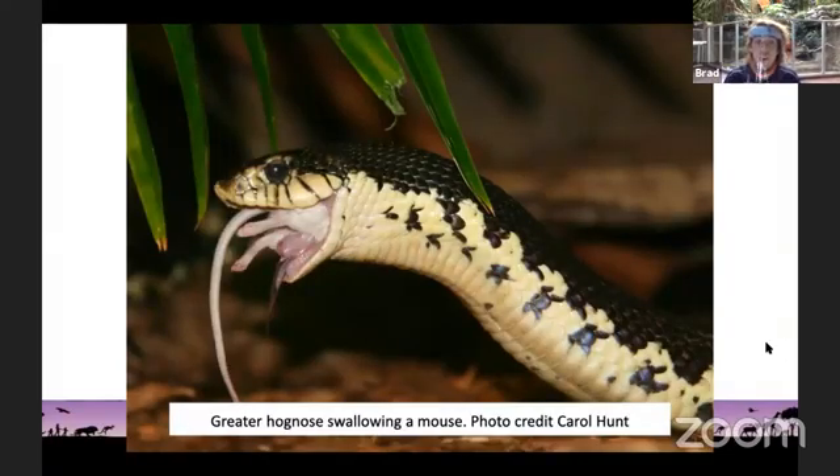Here is a picture of a hognose snake. What does a hognose snake eat — plants, meat, or both? If you can see what the hognose snake is swallowing right there, it definitely doesn't look like a vegetable or a fruit. It looks like the hognose snake is swallowing a mouse. If you said the hognose snake eats meat, you're right — the hognose snake is a carnivore.